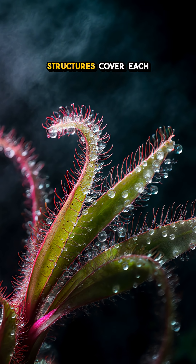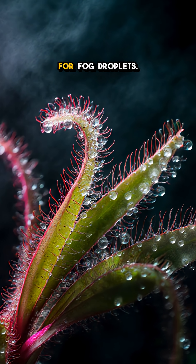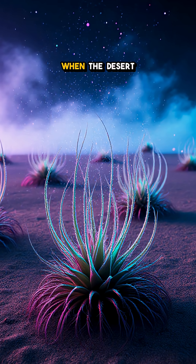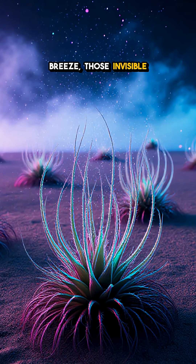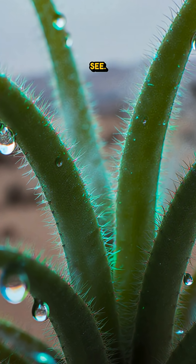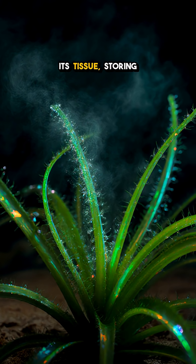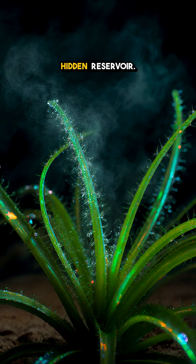Tiny, hair-like structures cover each leaf, each one a microscopic net for fog droplets. When the desert sighs a cool breeze, those invisible hairs trap moisture particles that most beings can't even see. The plant cells then pull the water right into its tissue, storing it like a hidden reservoir.